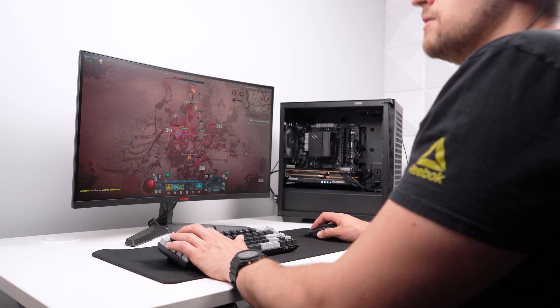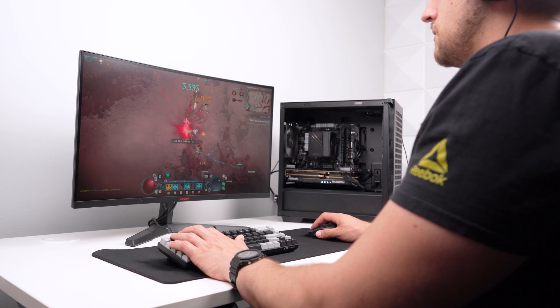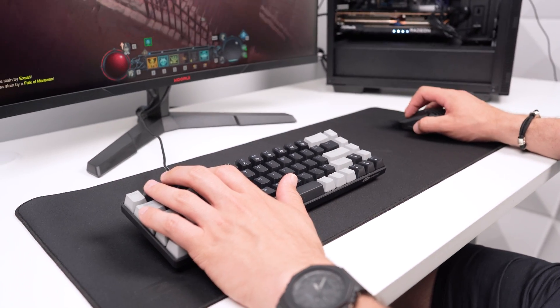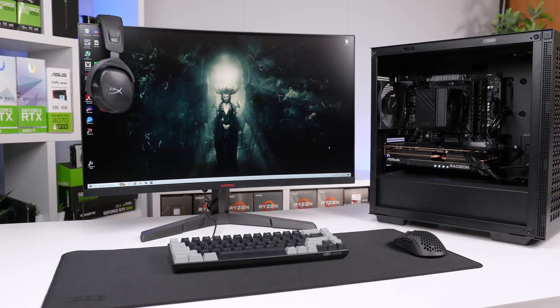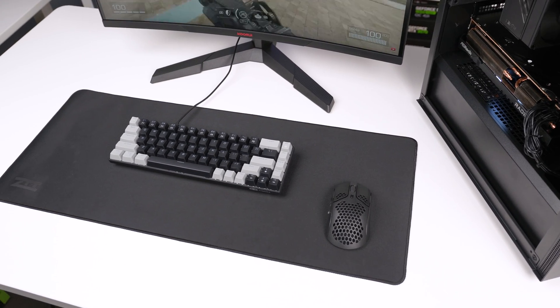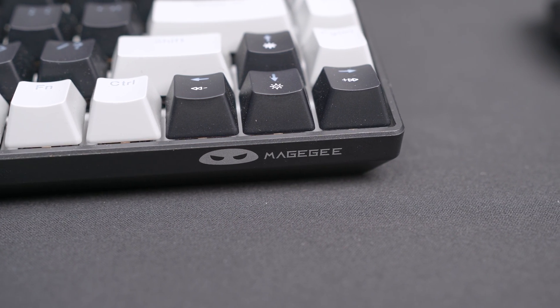Compared to the rest of the setup though, the keyboard does feel like the weak point when going through a proper gaming session. It's not that it feels bad — it's just that compared to the other amazing products, with the power of the PC and 1440p right next to me, it felt a little out of place. It's probably where I would spend extra money if I had it.